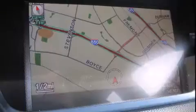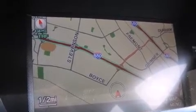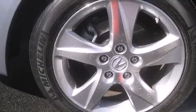The following features are included: automatic temperature control, turn signal indicator mirrors, remote keyless entry, and a split folding rear seat.